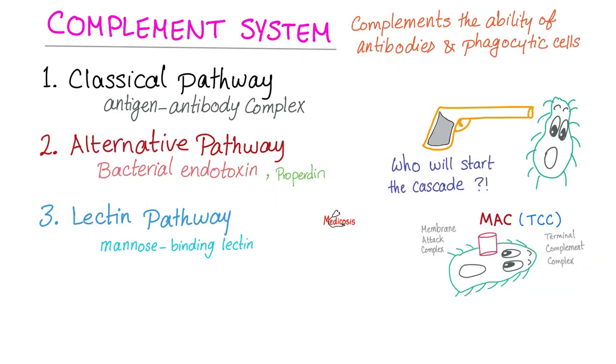Let's review the complement system. Why do we call it complement? Because it complements the action of the antibodies and helps destroy foreigners. We have three pathways and the only difference is who pulled the trigger — who started the cascade. If antigen-antibody complex pulled the trigger, that is the classical pathway. If bacterial endotoxins and properdin pulled the trigger, that is the alternative pathway. If mannose-binding lectin was responsible, that is the lectin pathway.